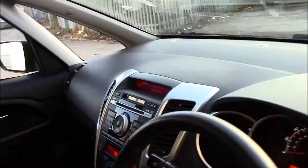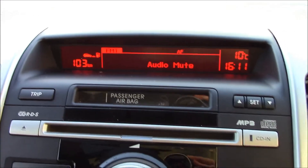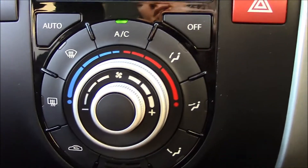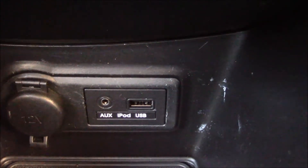Taking a look at the front of the vehicle, you can see that we have really good condition black fabric seats. We also have an RDS radio with a single CD player and MP3 facility. We also have air conditioning just below, and underneath there are USB, auxiliary and iPod sockets.